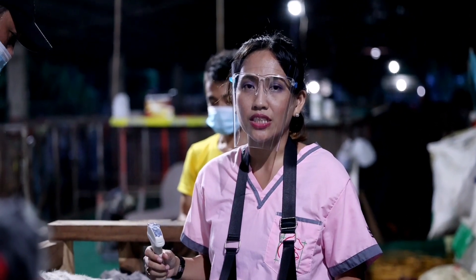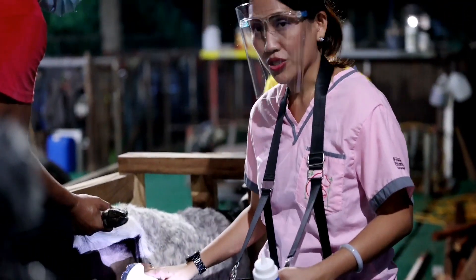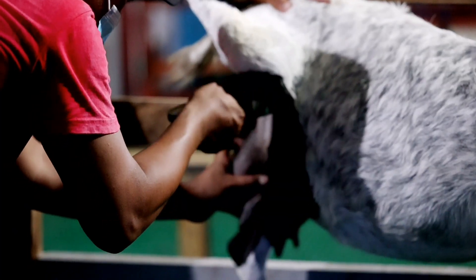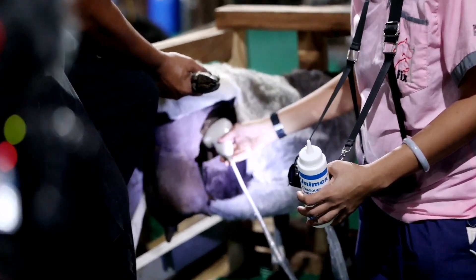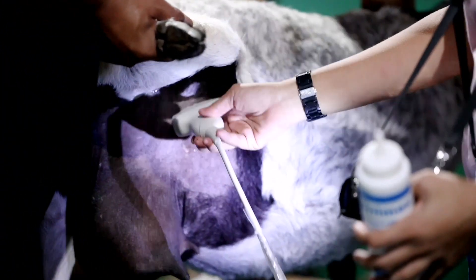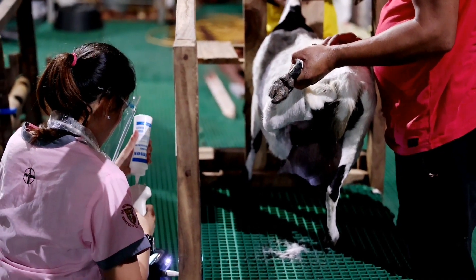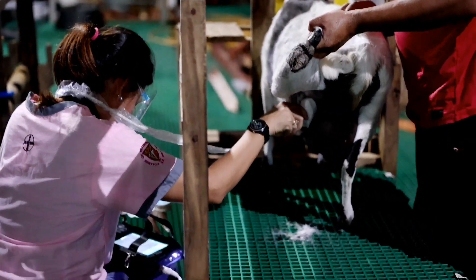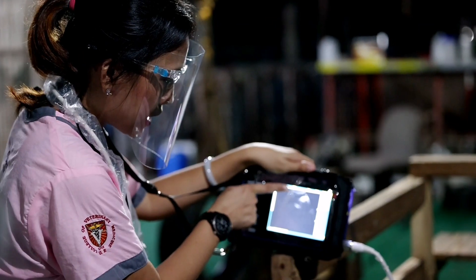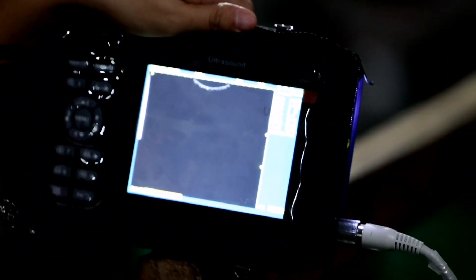For pregnancy diagnosis with the goat, we use the abdominal approach with a convex probe. First, we shave the area to get a better image of what's inside. We are now showing the left ovary of AMO 98, and the ovary is displaying 20 follicles.